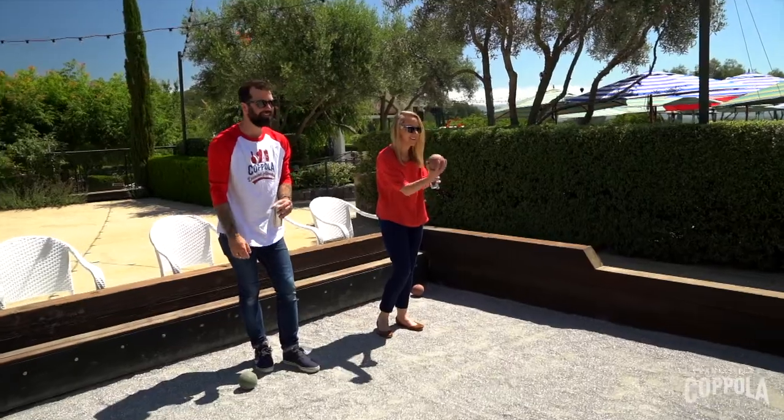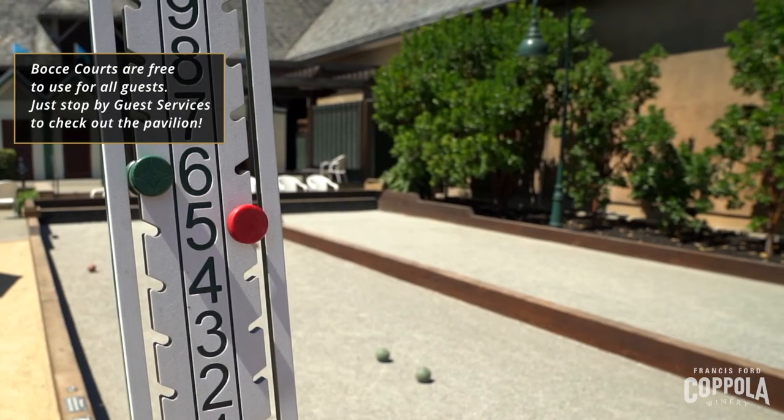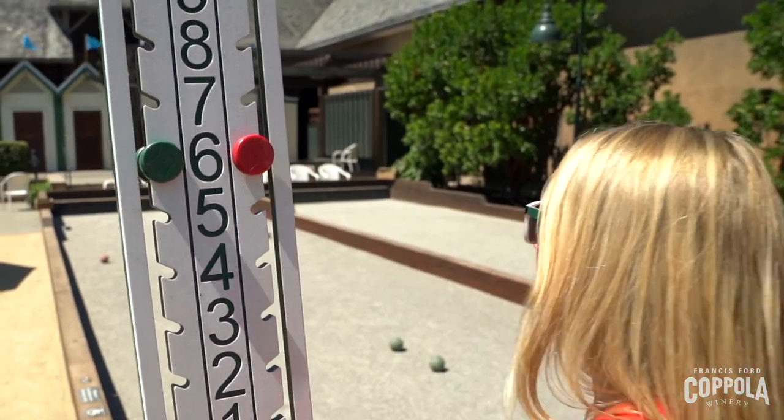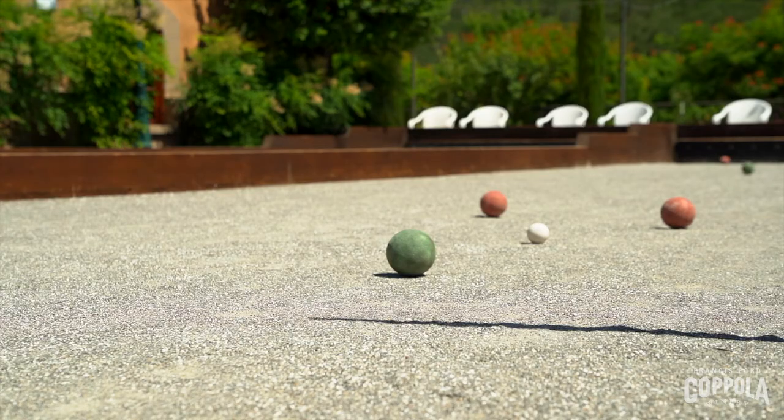Here at the winery, we have four regulation-sized bocce courts, open for guests to stop by and play anytime. The bocce courts are made of oyster shell compact, perfect for playing. We also have chess, checkers, and built-in backgammon tables around the bocce courts.